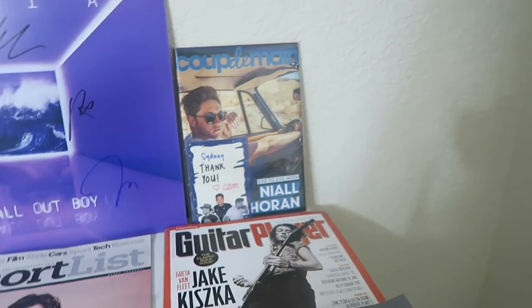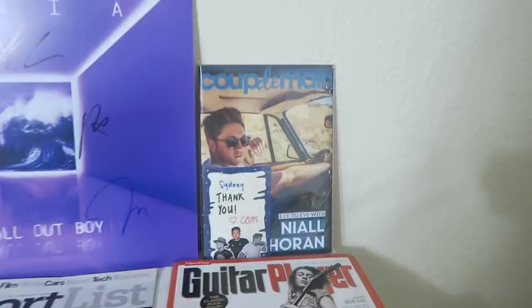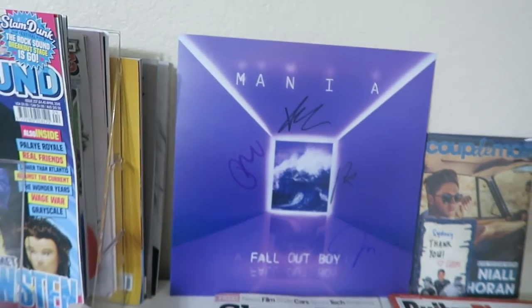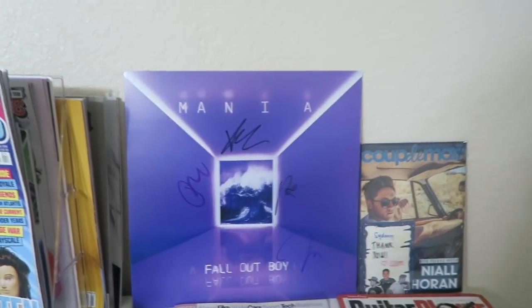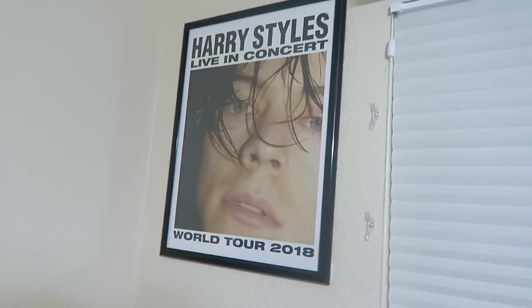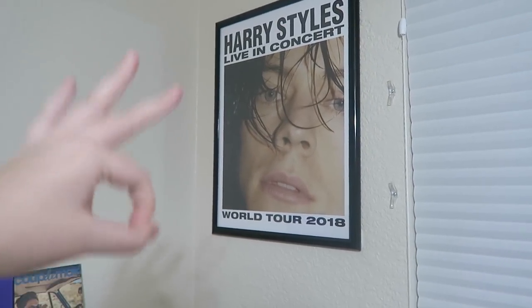And this — I'm not sure how you say it, it's from New Zealand and it's of Niall. It's a signed Fall Out Boy print that I bought. And then we have a giant zoomed-in photo of Harry Styles' face, because quality content.